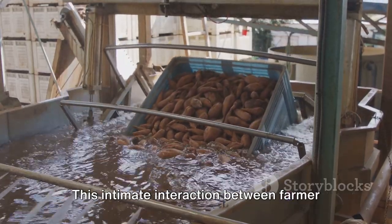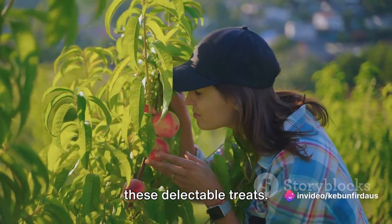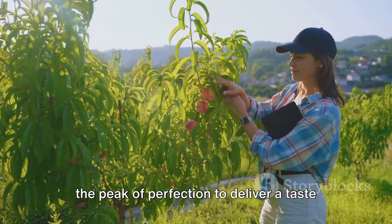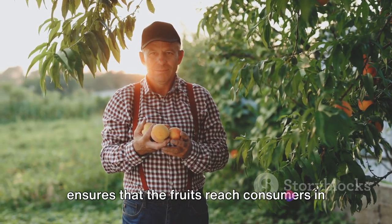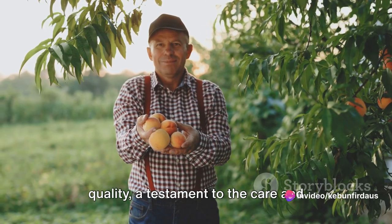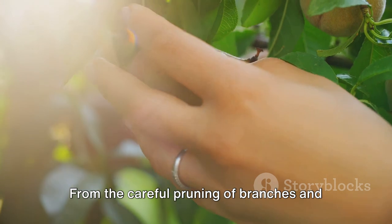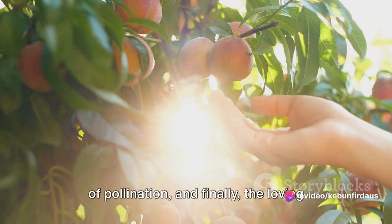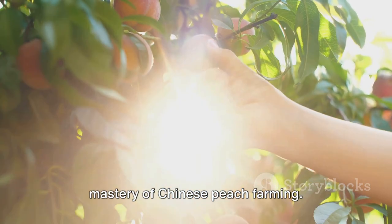This intimate interaction between farmer and fruit is a testament to the dedication and hard work that goes into producing these delectable treats. Each peach is a labor of love, picked at the peak of perfection to deliver a taste that is truly unparalleled. The careful manual harvesting of peaches ensures that the fruits reach consumers in the best possible condition. Every peach picked is a promise of quality — a testament to the care and dedication that goes into every stage of its cultivation, from the careful pruning of branches and thinning of buds to the delicate process of pollination and the loving harvest. Each peach is a testament to the mastery of Chinese peach farming.